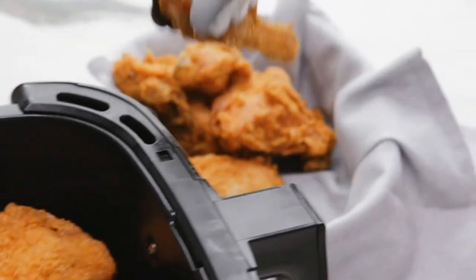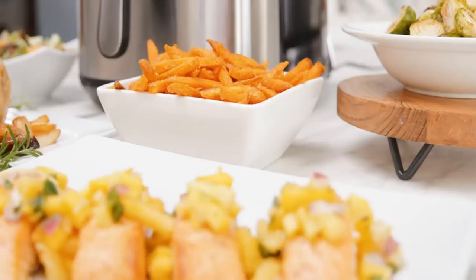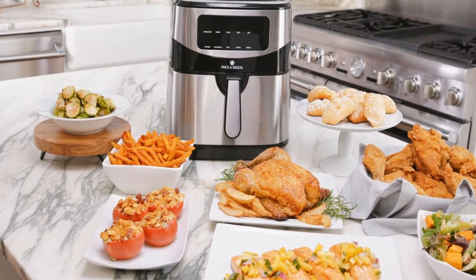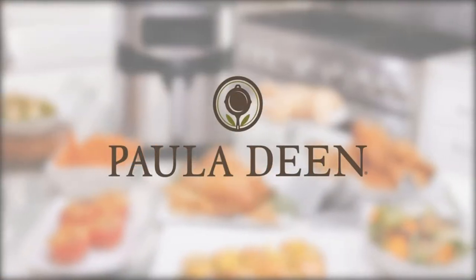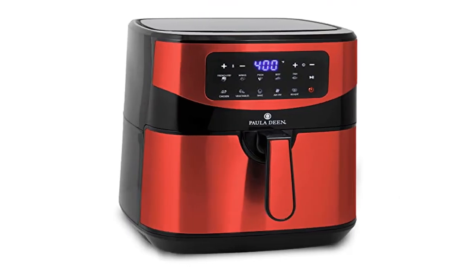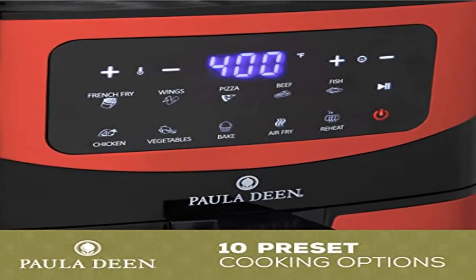10 Preset Cooking Functions: Polydienst has made it even easier by including 10 presets for the most popular air fryer items. Each preset has adjustable time and temperature so you can customize everything. Included presets: french fry, wings, pizza, beef, fish, chicken, vegetables, bake, air fry, and reheat.